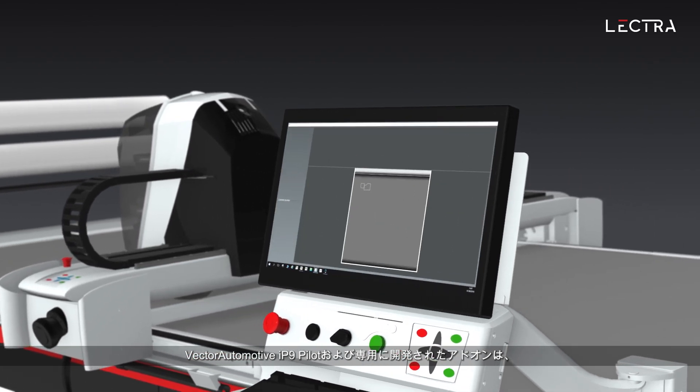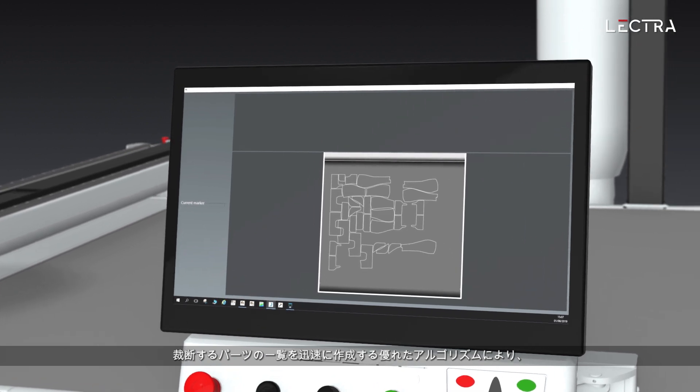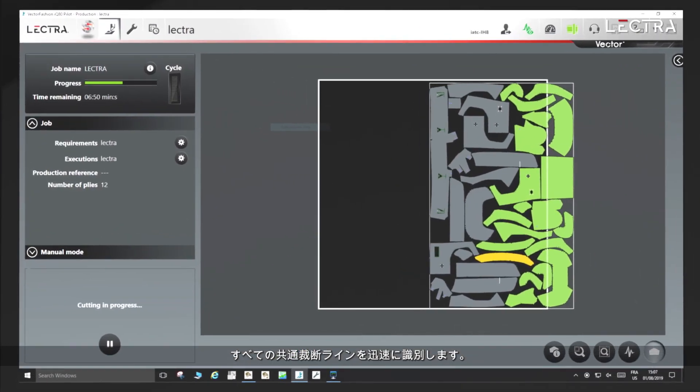Vector Automotive IP9 pilot and a specially developed add-on drive a powerful algorithm that quickly inventories parts to be cut, immediately identifying all potential common cutting lines.